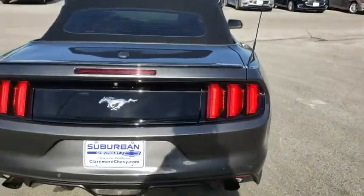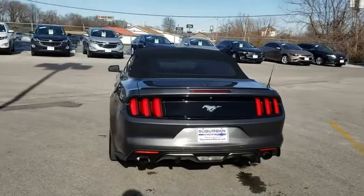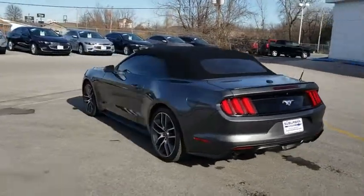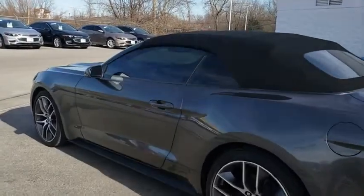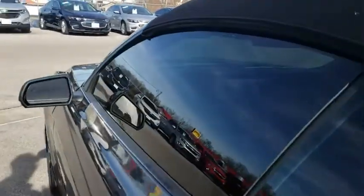Power steering, adjustable steering wheel, cruise control, floor mats, keyless start, auto dimming rear view mirror, four wheel disc brakes, aluminum wheels, AM FM stereo radio, rear defrost.